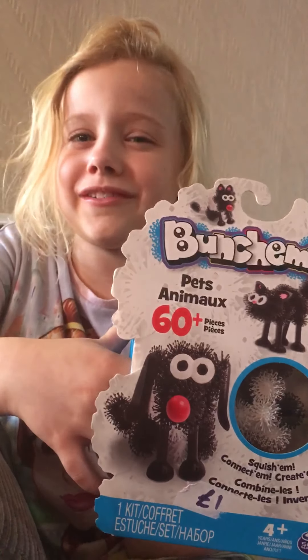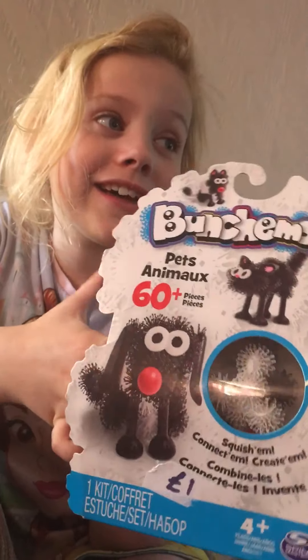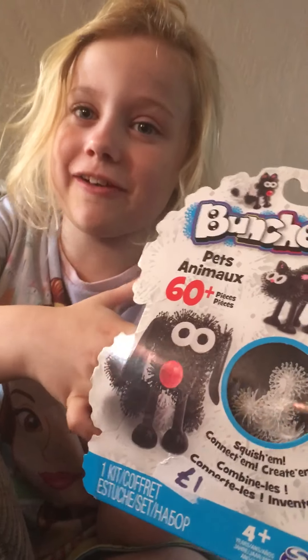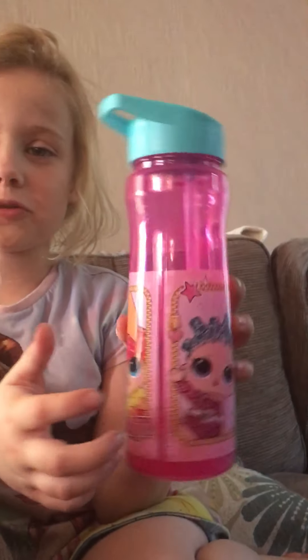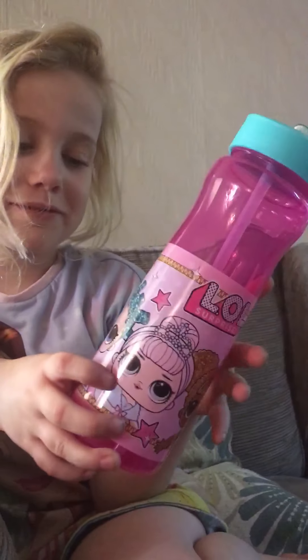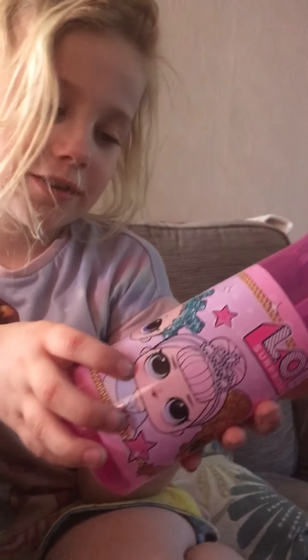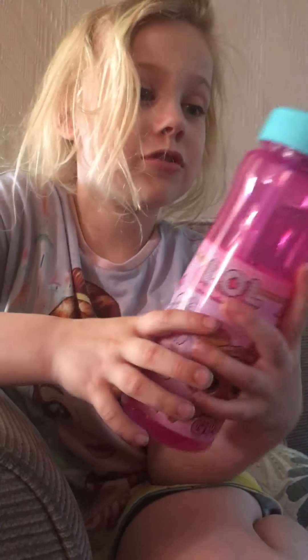My mum said I'm not really allowed this because we forgot someone's hair, and then she went to the hairdressers and they had to cut all of her hair to get them out. And the next one.